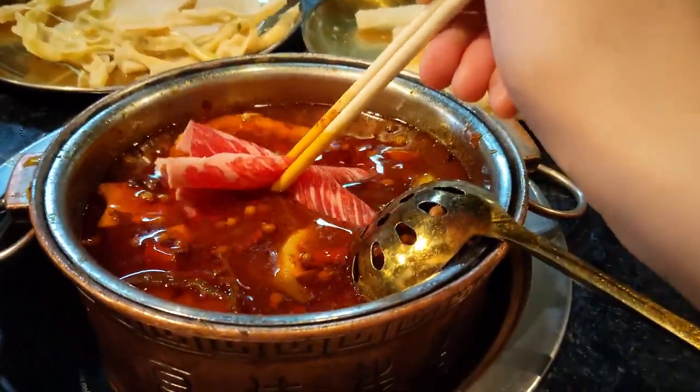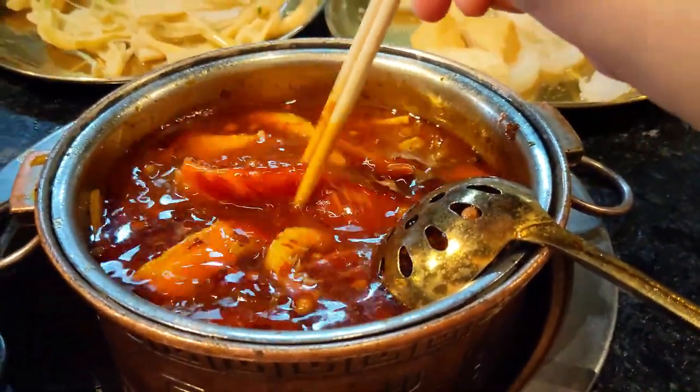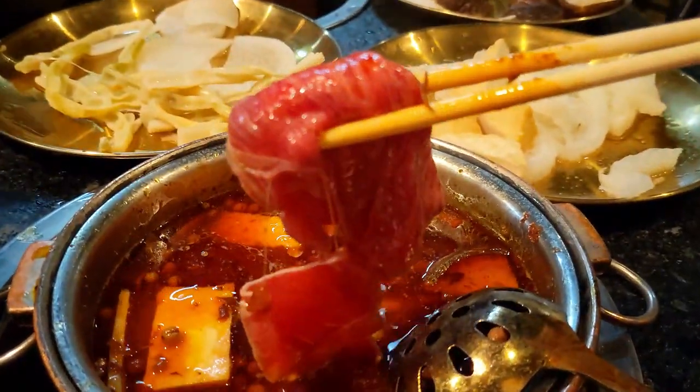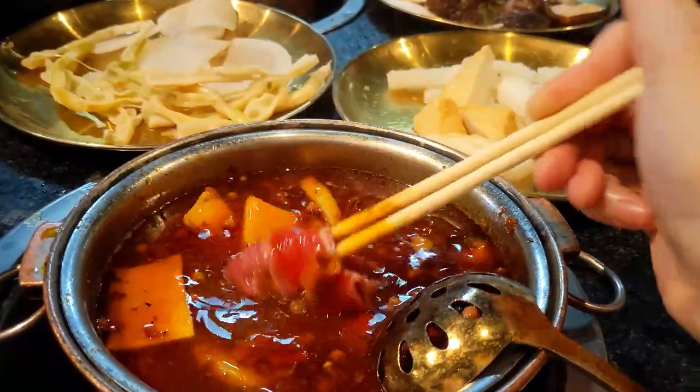The beef short rib and lamb were my personal favorites. The meats were fresh and tender. The pork belly was not my favorite, just because it's quite fatty.